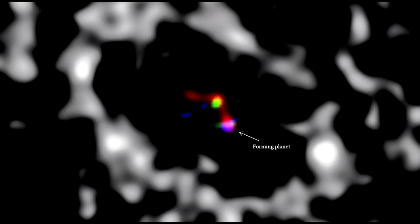This exoplanet in the making is a good example of planets forming from planetesimals. It orbits a young star called LKCA-15, located 450 light-years from Earth. The star is in its T-Tauri phase, surrounded by a huge protoplanetary disk.